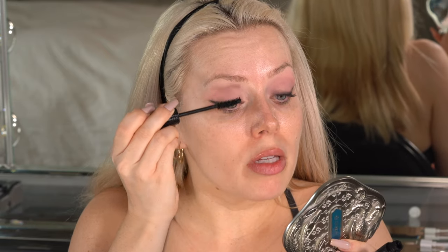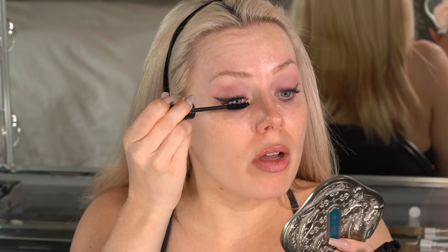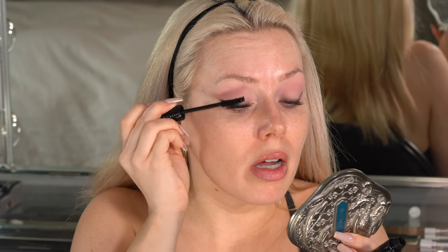My favorite mascara is the Benefit Fan Fest. There's a primer I like to use with it but I can't find it, so we'll just do the Fan Fest on its own and put it to the test because I usually only use it with the primer. Also, I got a lash lift — I filmed it, you might have seen it. I got my lash lifted and I love it. I can't believe I haven't been doing this the whole time. I will say my eyelashes are pretty dry though, and I added a tint a few days later and my eyes did not like that tint. But the lift? Oh my god.